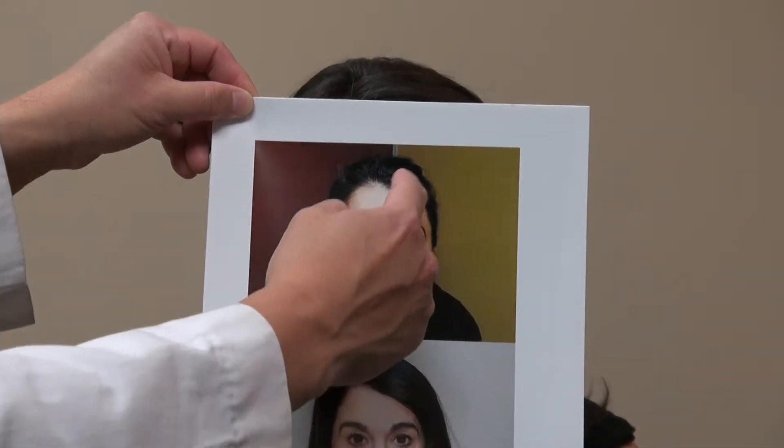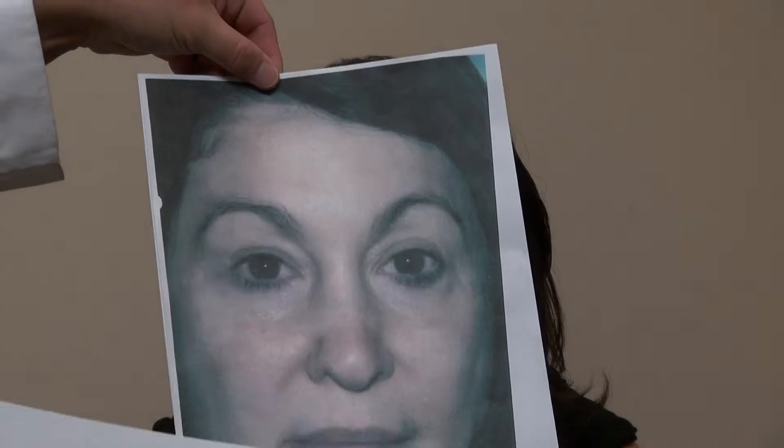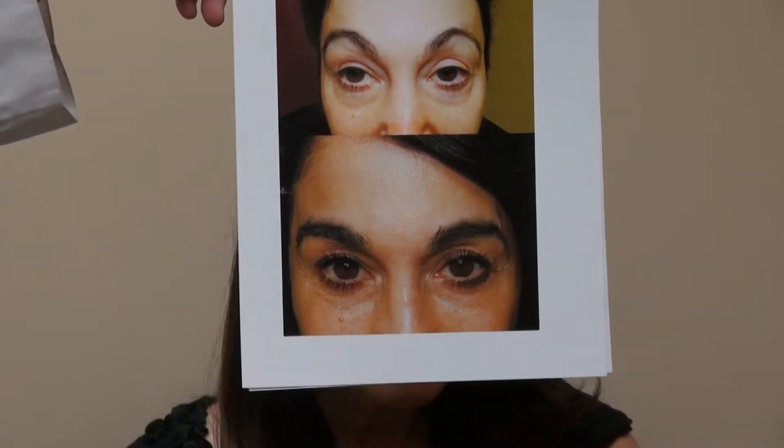This is an eyebrow hair transplant restoration surgery result — a one-year, actually two-and-a-half-year follow-up. Lisa is going to share her experience with us and go over what it looked like on the surgery day. Before she speaks, I want to show the audience what she looked like before — you can see the arch. I really reshaped her eyebrows, and this is where she is right now.